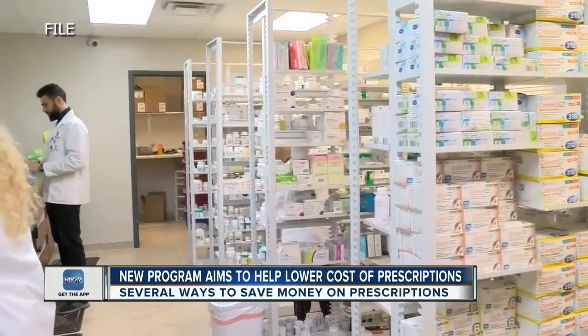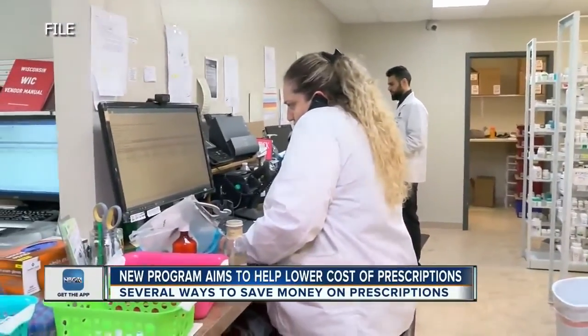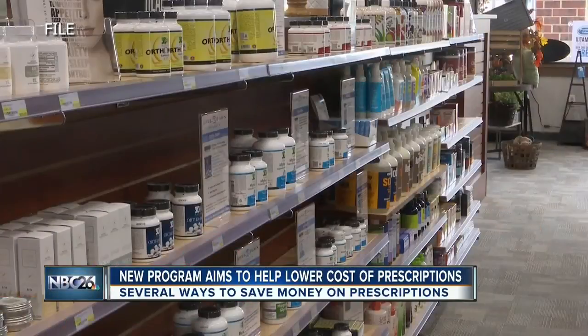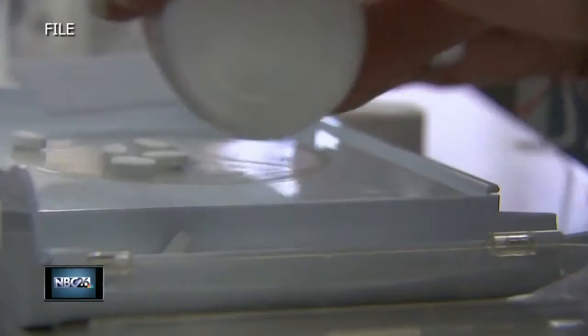Also ask about discount programs the pharmacy is offering. The National Community Pharmacists Association says both independently owned pharmacies and large chains have these programs. They say it helps especially now to let the pharmacist know about your financial situation.